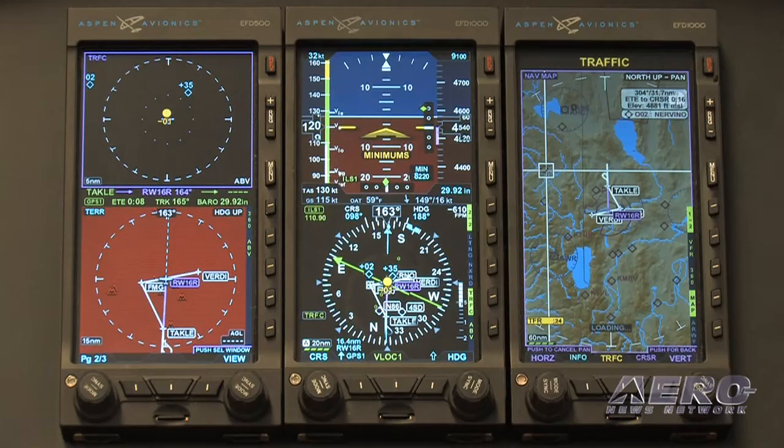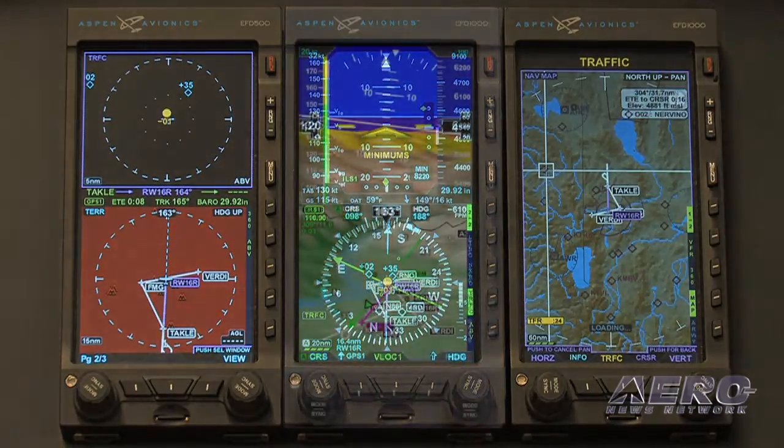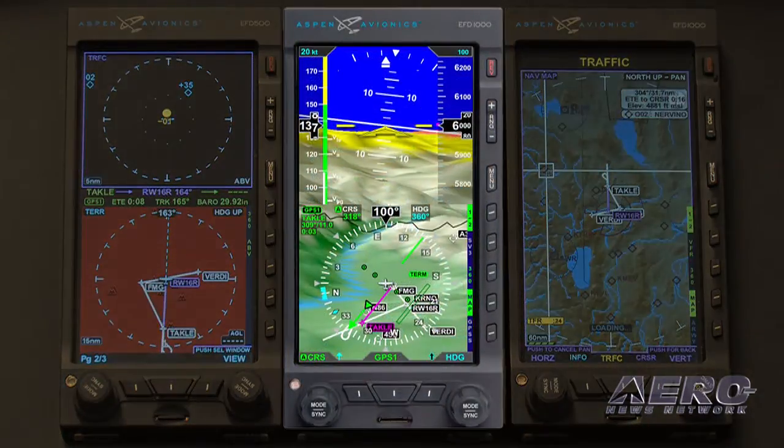Hello, my name is Scott Smith. I'm with Aspen Avionics and here to talk to you about Aspen's new Evolution Synthetic Vision. We're really excited about this product. It'll be on the market around first quarter of 2011, and we are going to bring synthetic vision to our primary flight display.